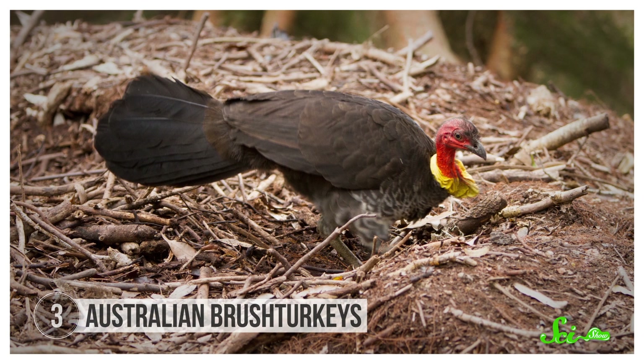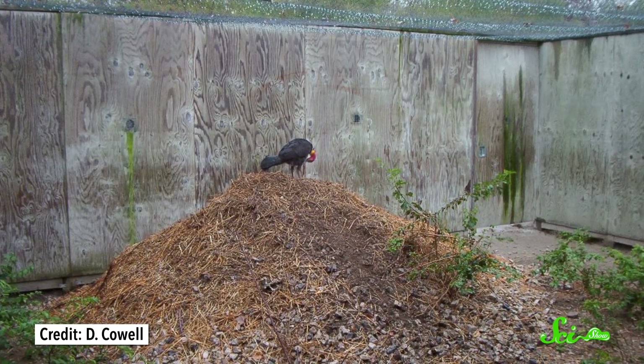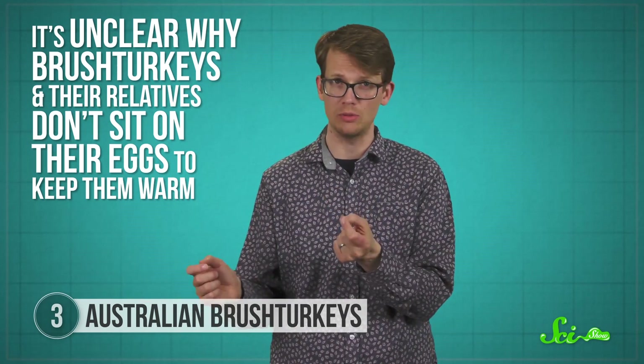The brush turkey of eastern Australia takes the opposite tactic by building their nest right on the ground. These nests are essentially giant compost piles that the birds use to incubate their eggs until they hatch. This mound-building is also seen in most members of the bird's family, the Megapodes. Many modern-day birds sit on their eggs to keep them warm, so it's unclear why brush turkeys don't. Mound-making could have emerged as an alternative nesting strategy after climate changes, or it could be an ancestral feature that Megapodes somehow retained.